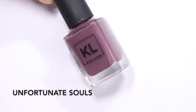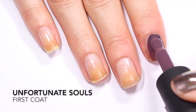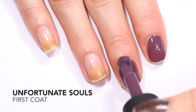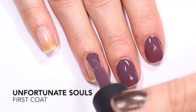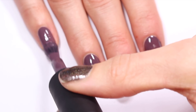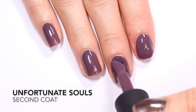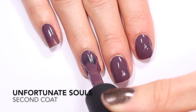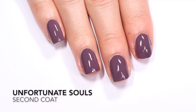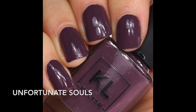Next up is one of the two creams in this collection. This is Unfortunate Souls, a deep dusty purple color. KL Polish collections usually have a lot of creams, but this collection only has two — this one and a gray one. The first coat has a really nice formula, going on smoothly and self-leveling well, though there is some streakiness, so I'll go in for a second coat. I really like this brush; it's almost the perfect width for all my fingertips except my pinky. The second coat brought us all the way to opacity, so that is two coats of Unfortunate Souls.